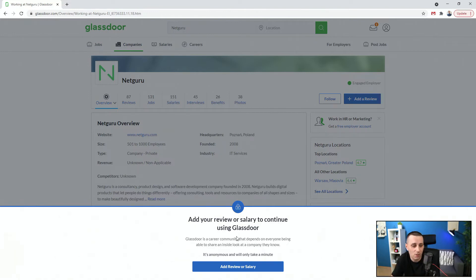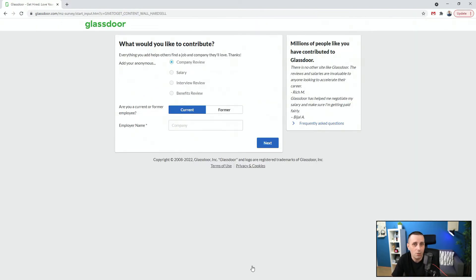It's just ridiculous. So 'add review or salary' — let's do what they say. It now takes me to this page. What is actually the point here? I wanted to do this on that previous page — which is already terrible UX — and now you're taking me to a different page. I don't even remember how I got here. So, company review. Let's do that. Employer name — so 'Alex on Design,' because I'm employing myself. Let's hit next.